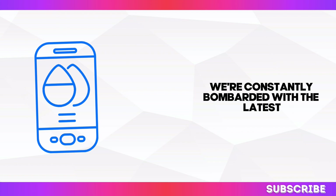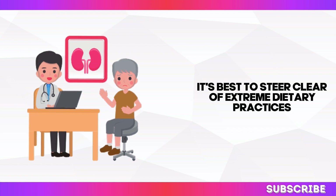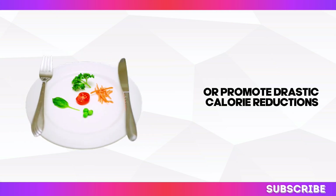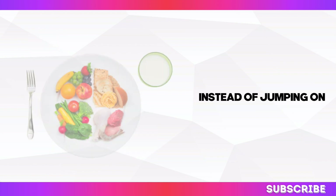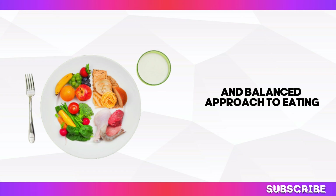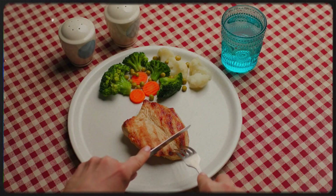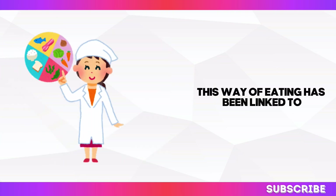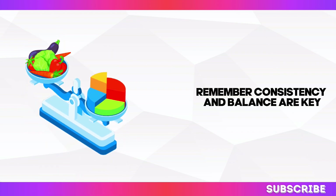We're constantly bombarded with the latest diet trends, but when it comes to kidney health, it's best to steer clear of extreme dietary practices. Fad diets often restrict entire food groups or promote drastic calorie reductions, which can throw your body out of whack and potentially harm your kidneys. Instead, focus on adopting a sustainable and balanced approach to eating. A Mediterranean-style diet, for example, emphasises whole grains, healthy fats, lean proteins, and plenty of fruits and vegetables — and has been linked to improved kidney function. Remember, consistency and balance are key.